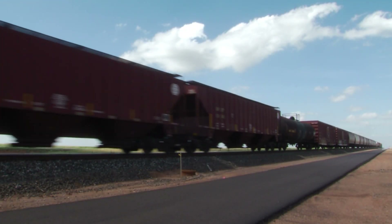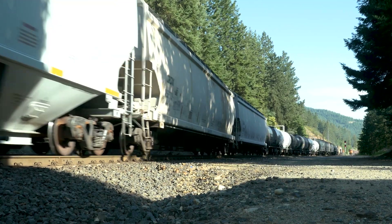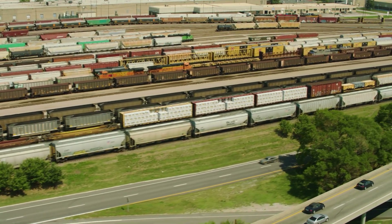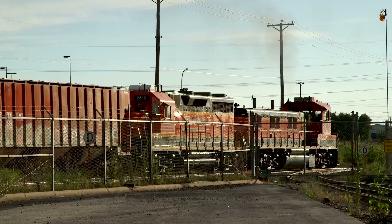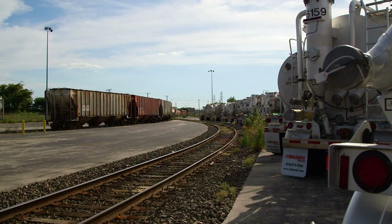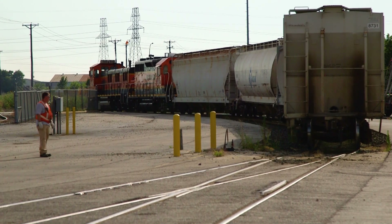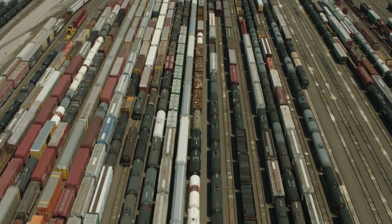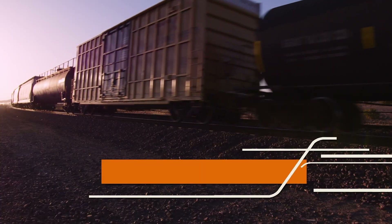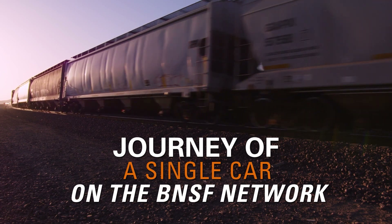BNSF knows the efficiency of supply chains is vital to the success of their customers' businesses. By listening to customer feedback and working with our transportation, service design, and customer integration teams, we are improving the process for our single car customers by enhancing existing tools as well as developing new ones. That also means having the infrastructure in place so that we can grow with you. BNSF is committed to improving the first and last mile of service so that your freight arrives where it needs to be when it needs to be there.